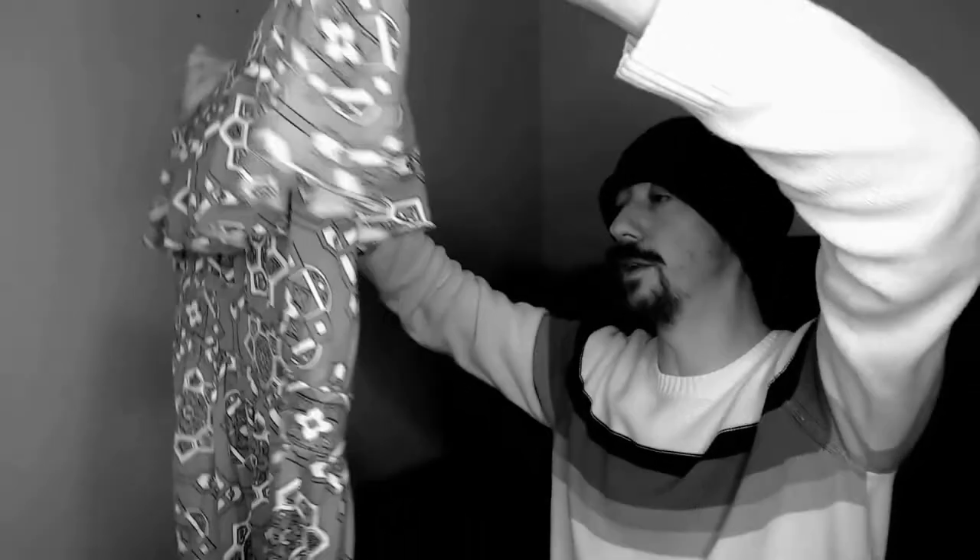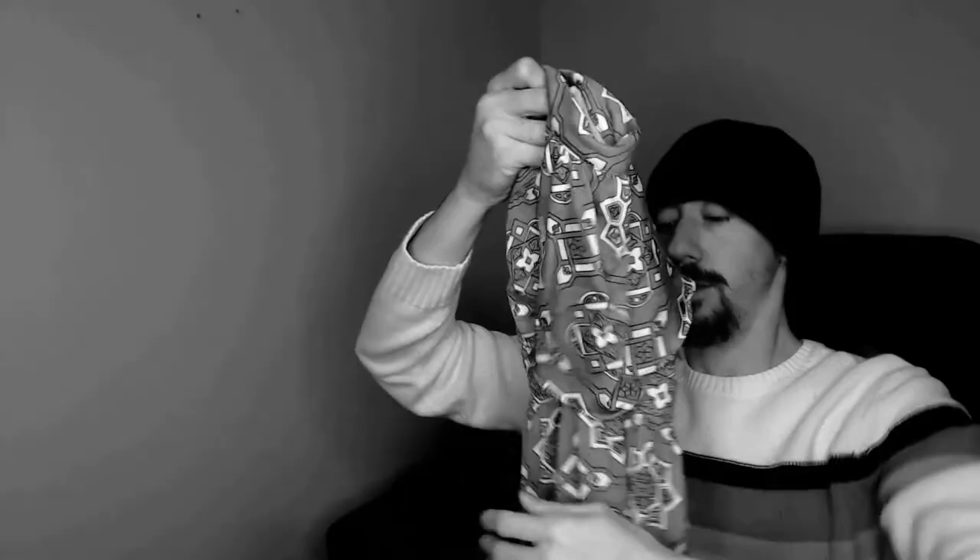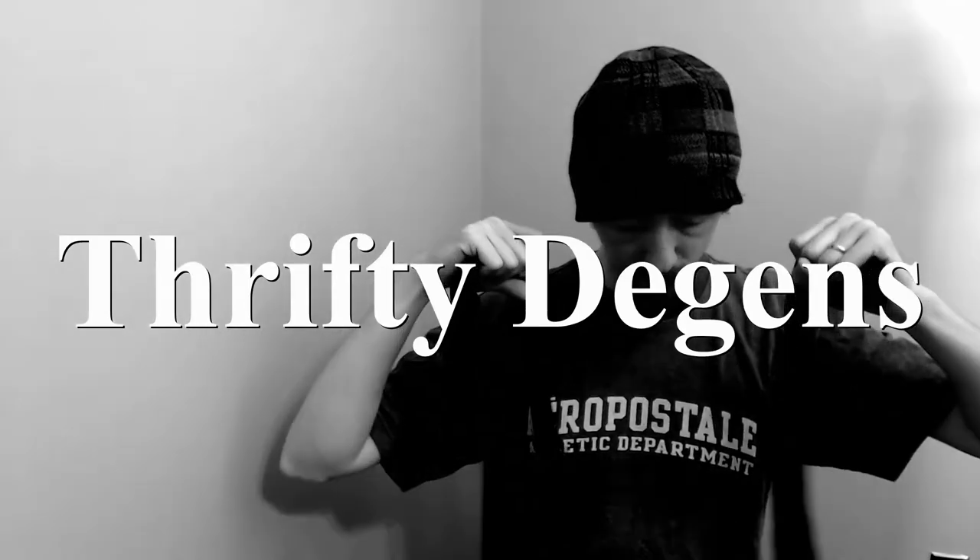Hello everybody, today we're going to be going through a reseller box that is entirely one brand. Welcome back — if you're new to my channel, I'm Charles, and together with my wife Angelique we run a Poshmark closet called The Deacons. Links to everything will be down below.